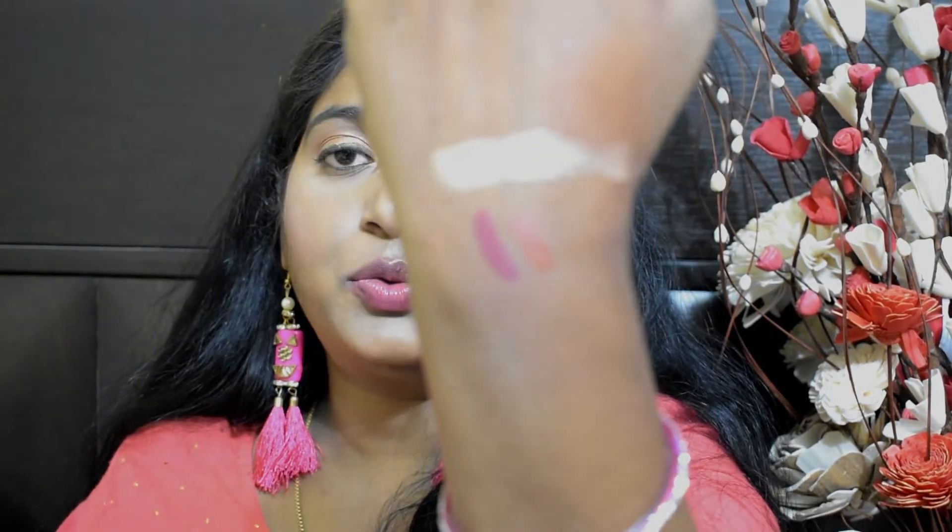Then you have the two mini liquid lipsticks — the first one is in the shade Tuscany and the second is Americano. These are so pretty cute little lipsticks. I'll swatch them to show you the shades — the applicator is good and they smell like candy. Tuscany will suit me, I'm not as sure about Americano since it's kind of a browny nude, but I think it'll suit me too.